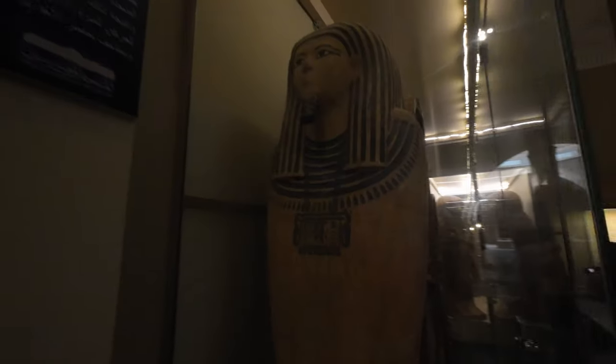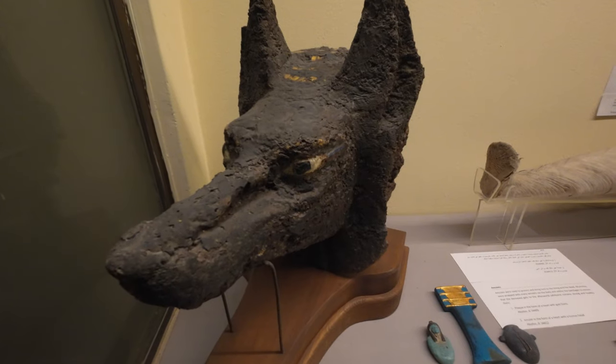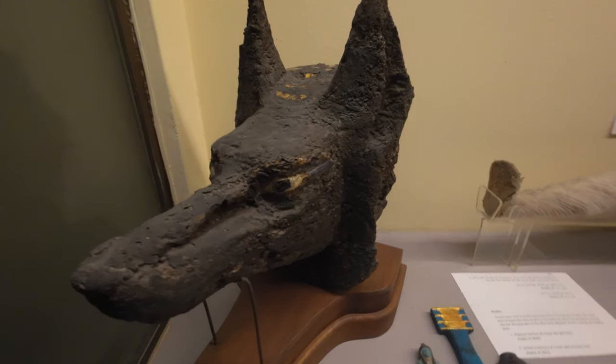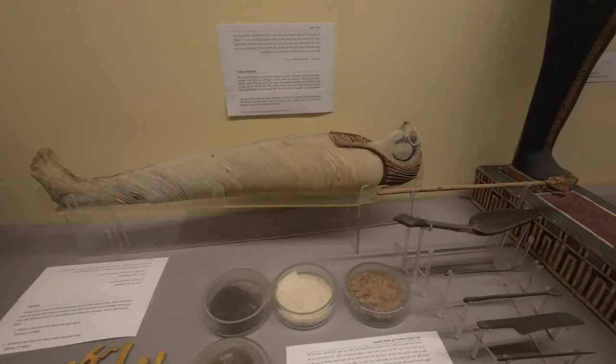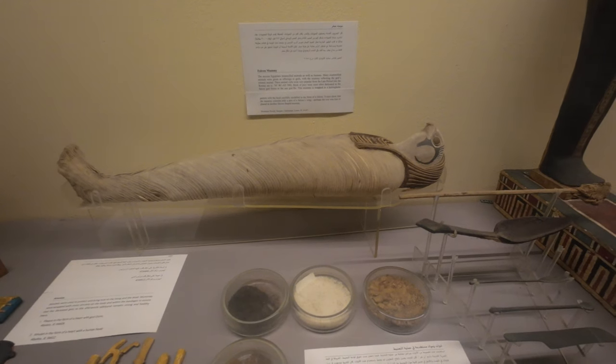And we've got her. The head of Anubis, potentially worn by a priest. And then we have a falcon with its own coffin as well.